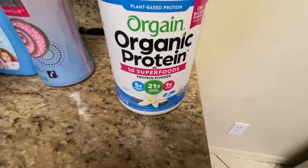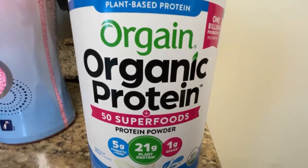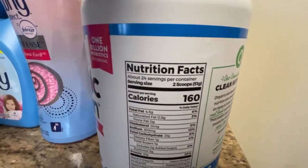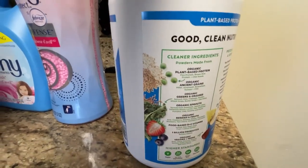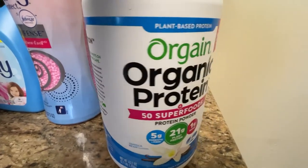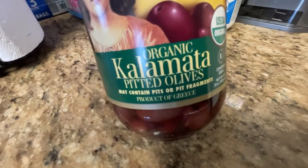I got this organic protein and I'm just showing you the label and ingredients. It has 21 grams of protein, 1 gram of sugar, 5 grams of probiotics, 160 calories for two scoops. And the last thing I have is this jar of pitted olives — I'm just showing you the label, and that is it guys, thank you for sticking around.